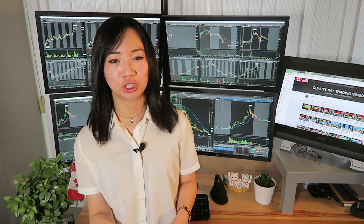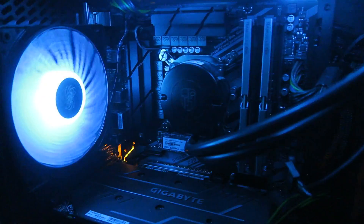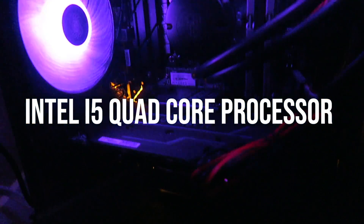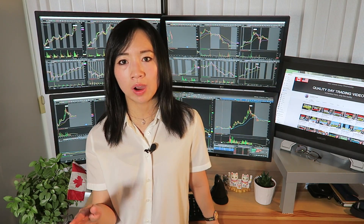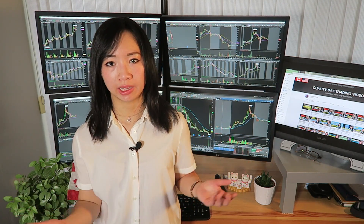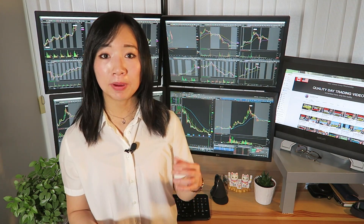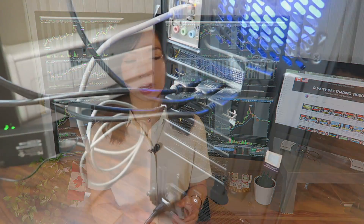Next is the CPU, which is like the command central for your computer. My gamer friends recommended at least an i5 quad core processor with at least a speed of 3.3GHz. If you could get an Intel i7 or i9 that would be even better than what I have. And as for the GPU, my friends suggested to not cheap out on this, since I would be needing it to run multiple displays and running videos and other graphics.